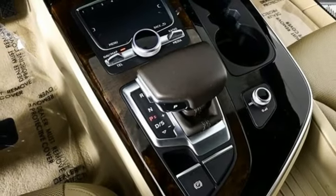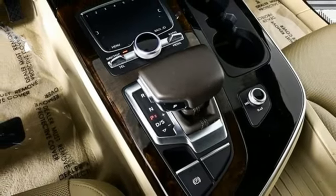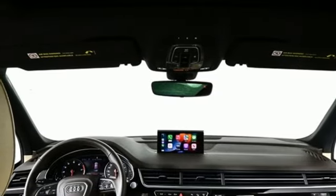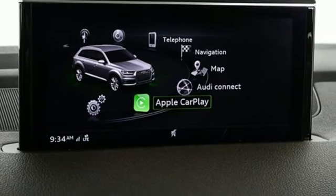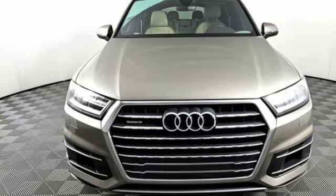Edmunds.com explains: Audi has managed a high-tech presentation without a sacrifice in comfort or warmth. Intelligent design coupled with legendary capability make this Q7 a serious performer that elevates luxury to a new level.